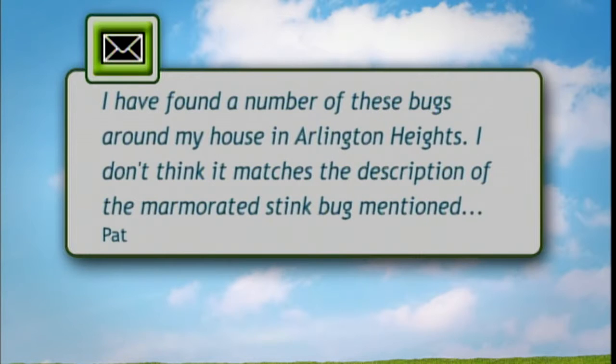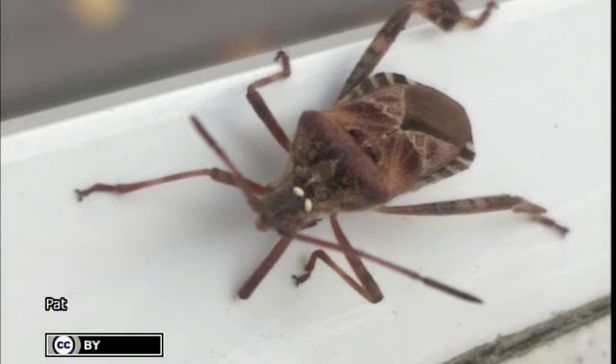I'm Phil Nixon, extension entomologist in the Department of Crop Sciences at the University of Illinois. We have a bug ID email: 'I have found a number of these bugs around my house in Arlington Heights. I don't think it matches the description of a marmorated stink bug mentioned on the show last week, but I thought I'd let you decide — if not that bug, what is it? Love your show, Pat.' What you're seeing is a leaf-footed bug. If you notice at the top right of the screen, you can see that the back leg of that insect is widened out into a leaf shape.